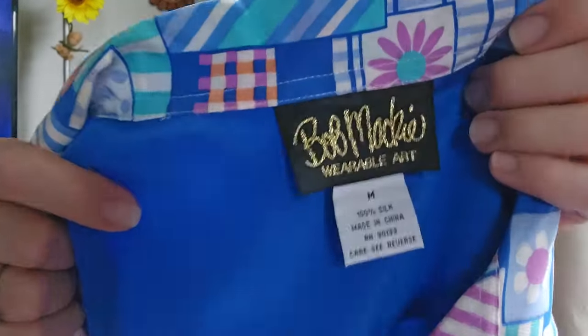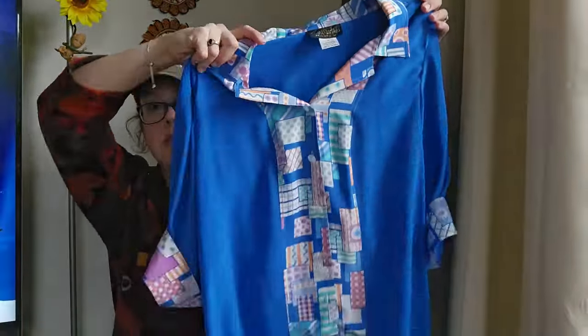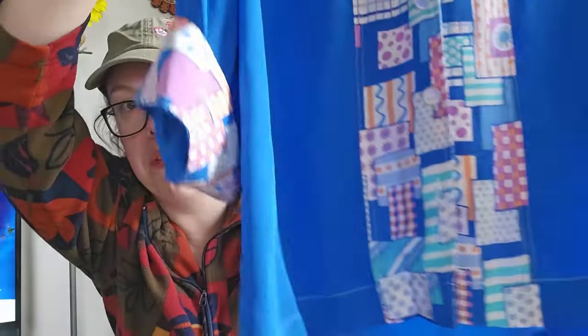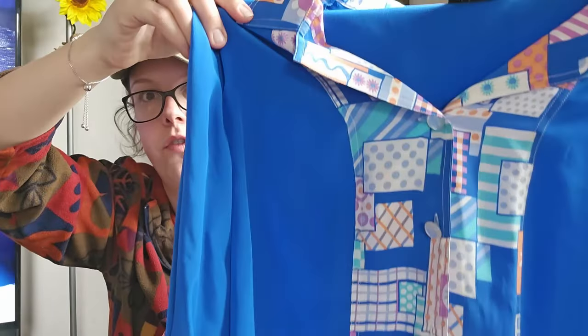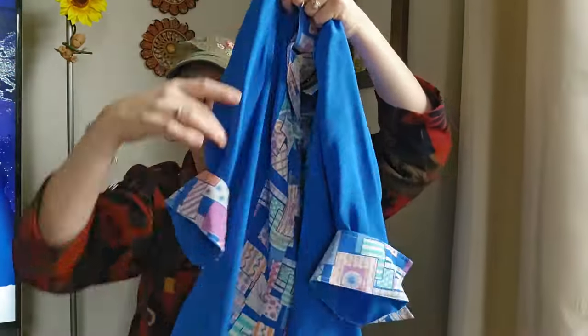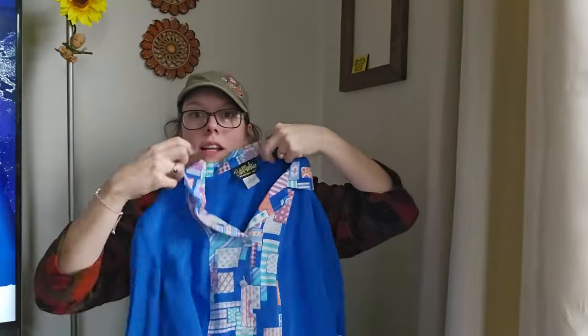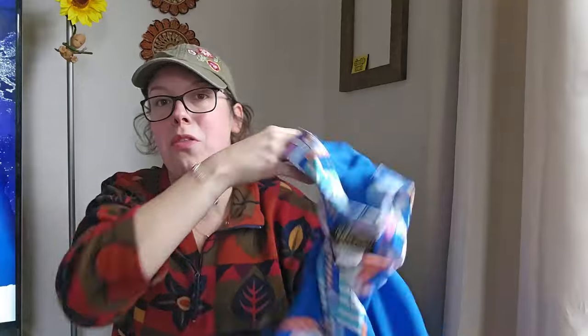This brand I typically only pick up in plus sizes, but I could not leave this behind. This is a Bob Mackie Wearable Art size medium, 100% silk blouse. I love the trim around the buttons — kind of has that patchwork look, geometric with some floral pops. Has flip cuffs and three-quarter sleeves you can wear rolled up or down. Just a perfect spring piece. I'm going to be listing around $35.